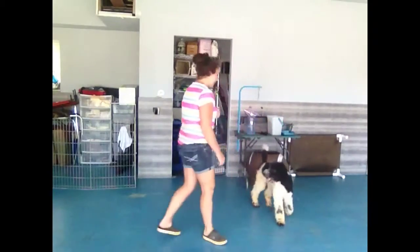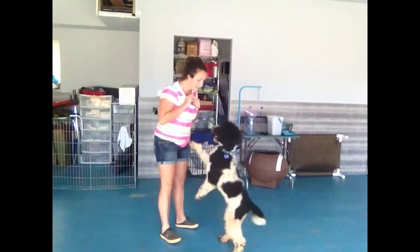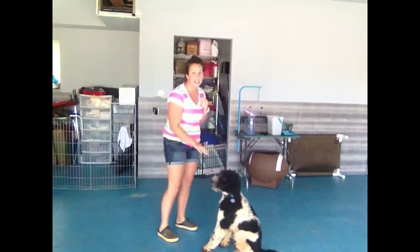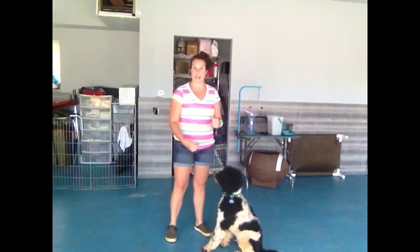Because I know he gets really, really excited. Super easy because he's a puppy. Sit — he would much rather sit and get that treat than jump up on you. So this is redirecting his behavior.